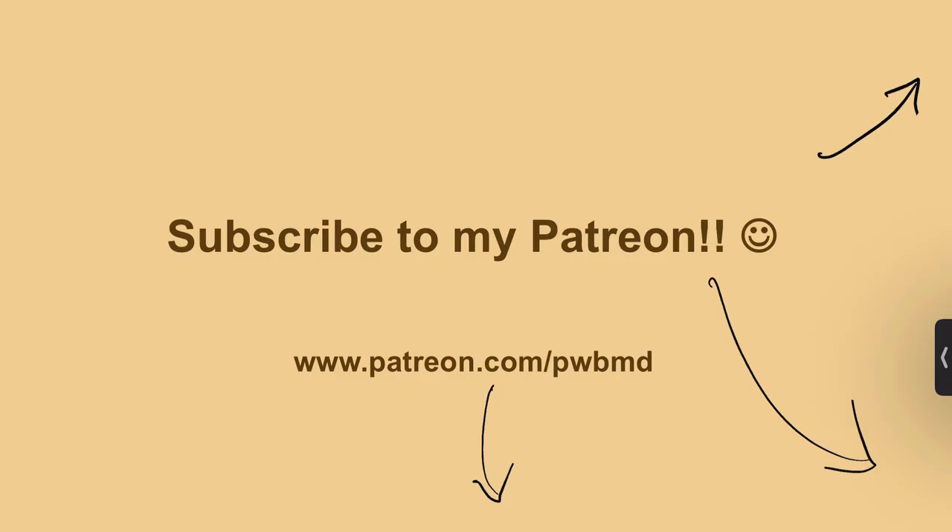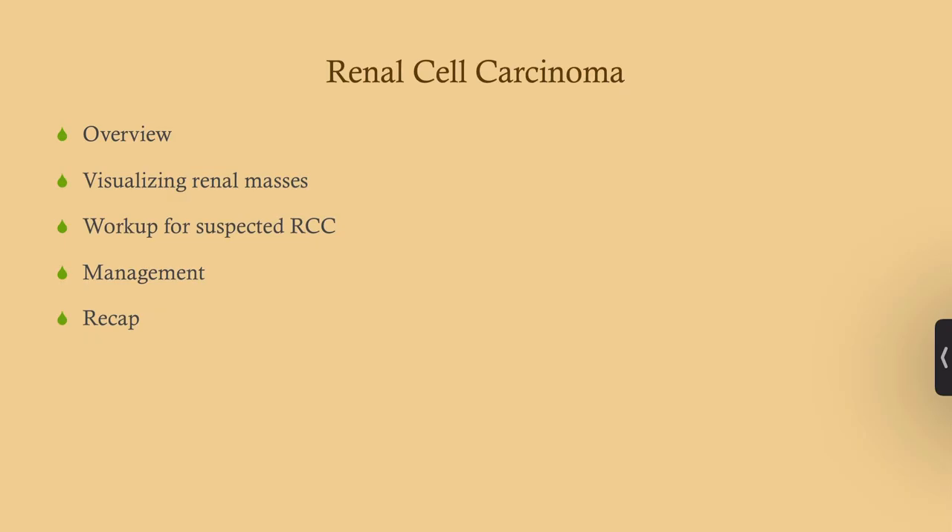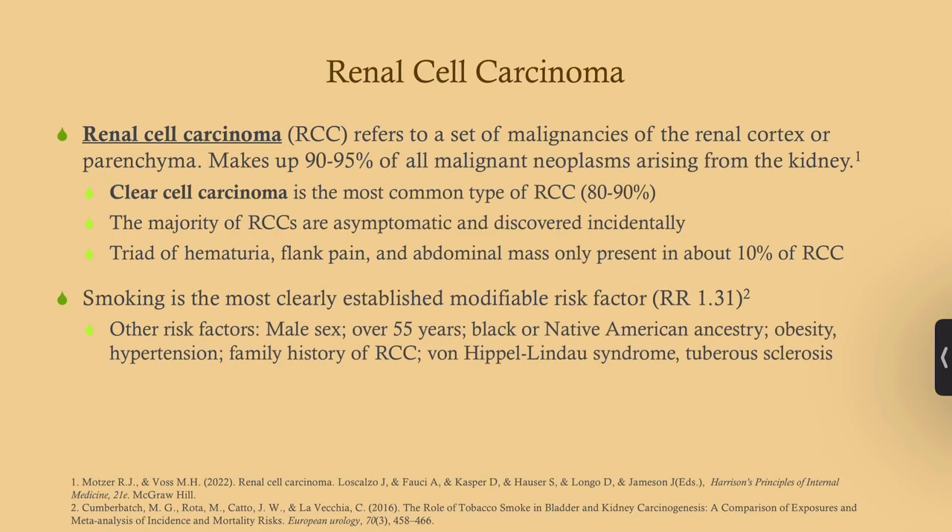This is our preview. We're going to do a quick overview so you get a general idea of what we're talking about. I'll show you some imaging that may come up on your exam, go over a workup for renal cell carcinoma, and touch on management. Renal cell carcinoma refers to a set of malignancies that arise from the cortex or parenchyma of the kidney. It is by far the most common malignant neoplasm arising from the kidney.